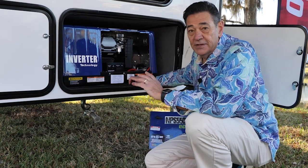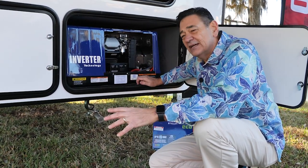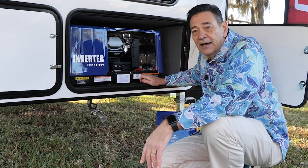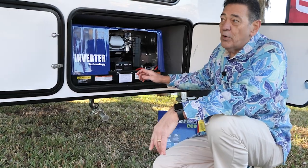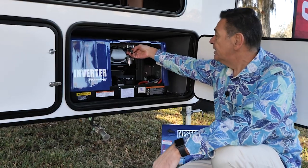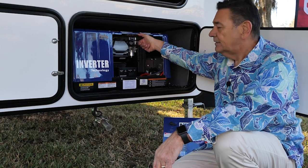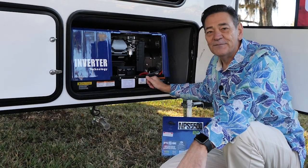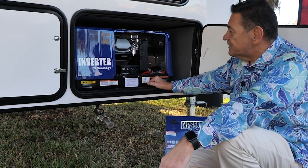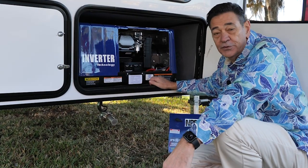Another nice feature of the generator is a key fob. Let's say you're out camping around the campfire and it's starting to get dark — instead of walking inside to push a button, you come to this key fob, give it a push, and start it right up from the campfire. Really a cool feature. The generator is something that is basically a Forest River exclusive — you're only going to find it on these Forest River toy haulers.